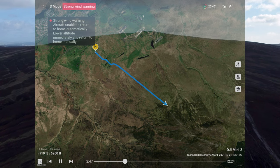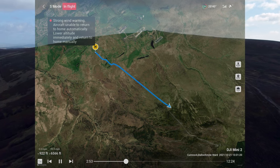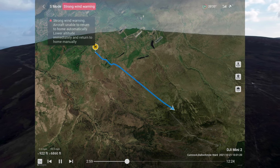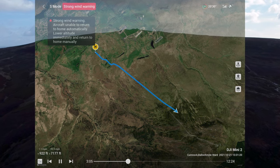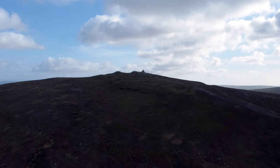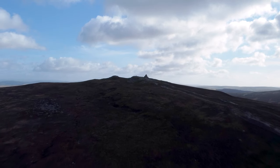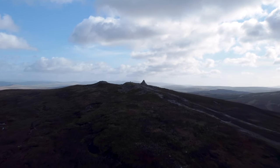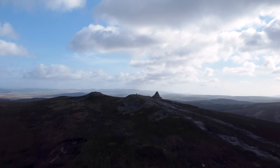I've got a strong wind warning already — I knew that was going to happen because it's blowing a gale down here, so up there it's going to be about hurricane level. I know I'm taking the risk by ignoring these wind warnings, but I know she's capable of a lot more than DJI thinks. She'll push on — and here we go, we're approaching the Cairn now, and the return to home battery warning hasn't even gone off yet.